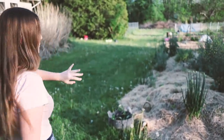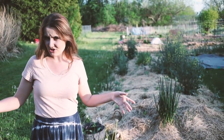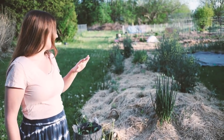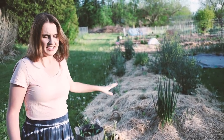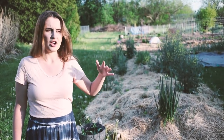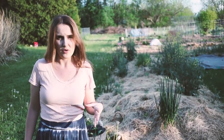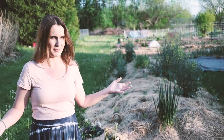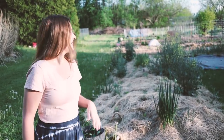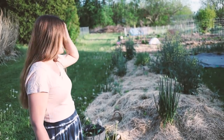So we have hugelkultur here. Hugelkultur is basically a German term for mound culture — it's a permaculture method of laying down wood and rotted wood, then adding different layers of organic material, finally topping it off with just a little bit of soil and planting in it. Over time, all of those layers of organic matter break down and feed the soil, and you have tons of moisture retention and a beautiful cool place to plant. I love this bed.